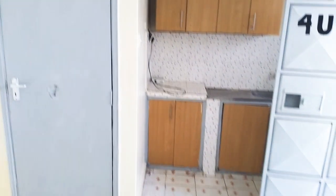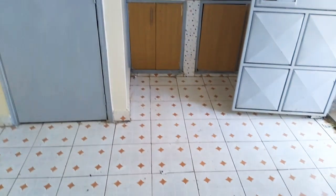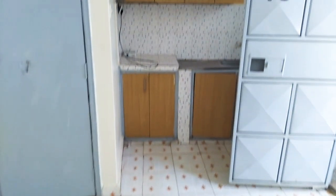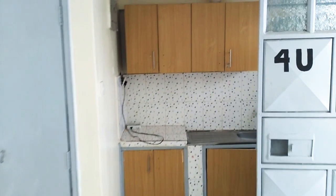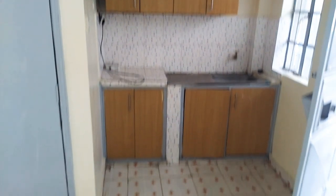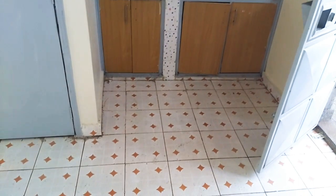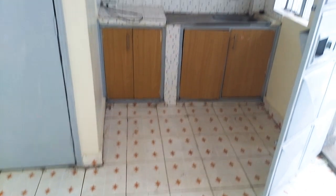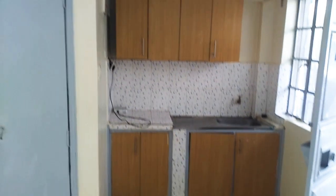Immediately when you step into the space, the kitchen is on your right. As you can see, you have upper and lower cabinets which are really spacious for a bedsitter. You also have a detailed green backsplash which flows through into the bathroom — I'll show you that in a bit. So this is your kitchen space.